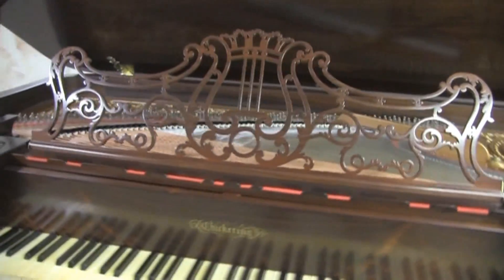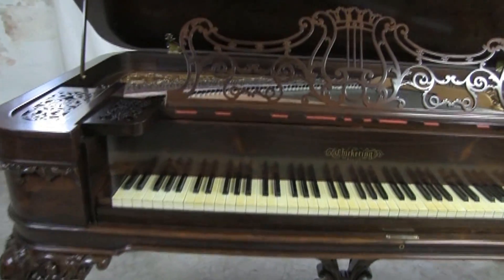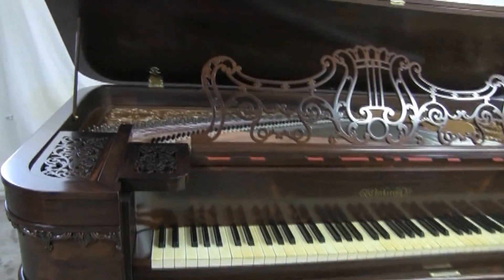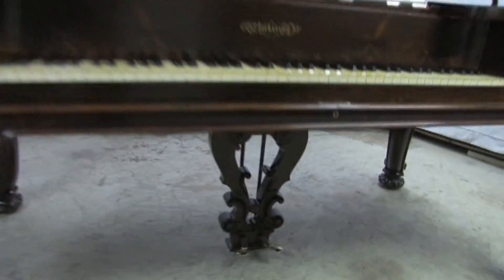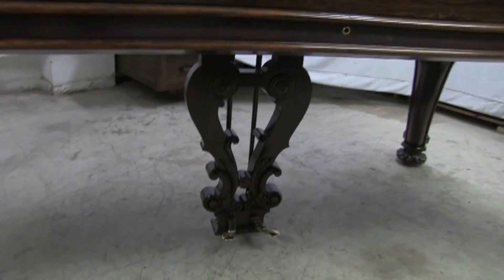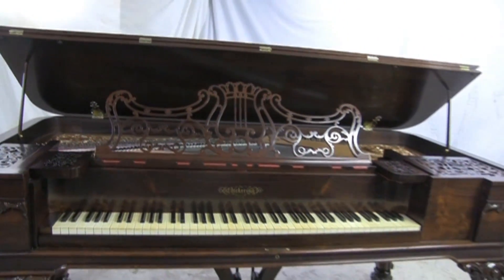Beautiful work in here. Once again, Frank Ierna of St. Petersburg, Florida — he'll be happy to work on or restore pianos for you — along with Bruce Hollingsworth, who does the refinishing and painting of the pianos. Here's the bottom, here's the pedal, and here's the front.